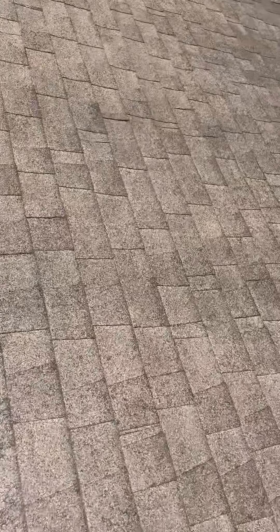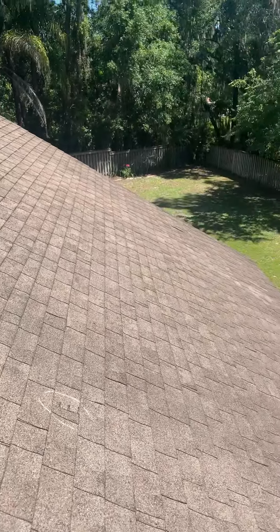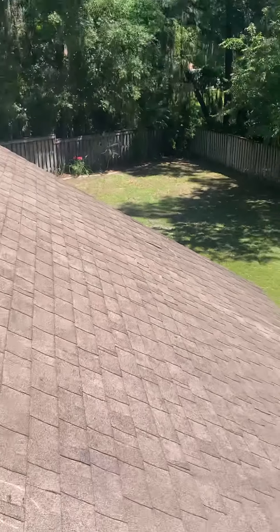Right there — the three black lines are there, and wherever you see the straight line. And then you've got an old shingle that's come loose down there — you can see it lifting up right there.